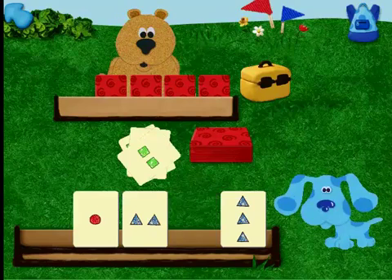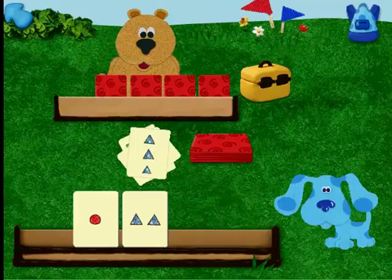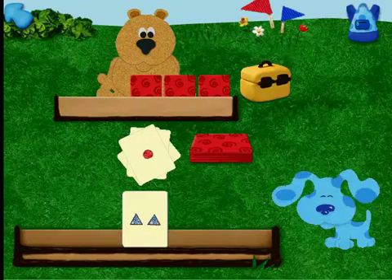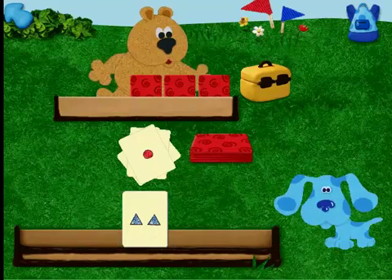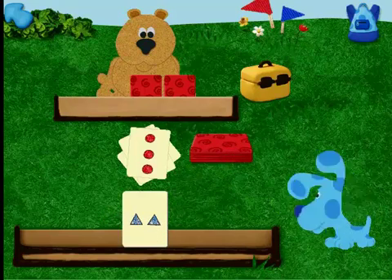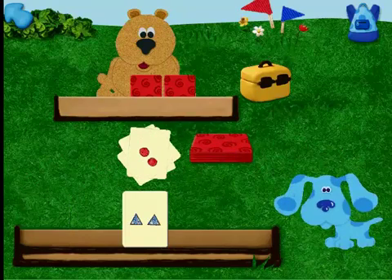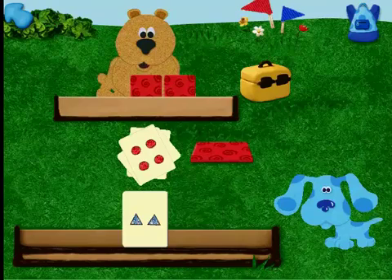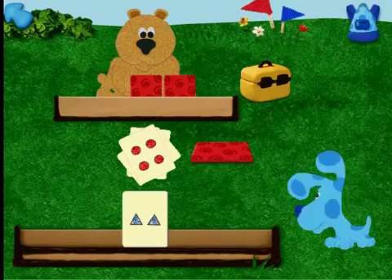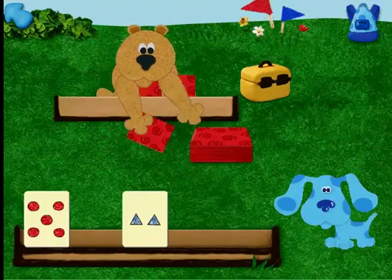I match squares. No matching squares. Wow, Blue. I match triangles. Hey Blue, you match ones. I match circles. No matching cards for me. I need to draw a card. I match circles. No matching cards for me. Thanks, buddy. Thanks, everybody.